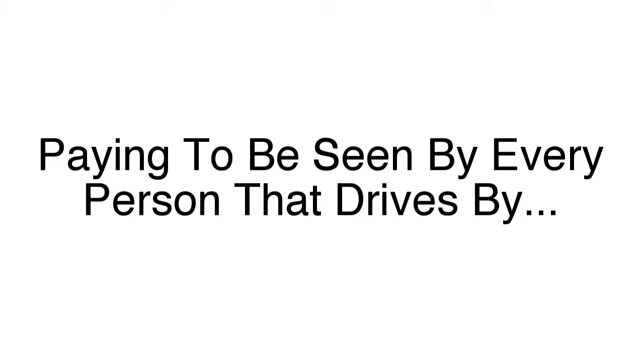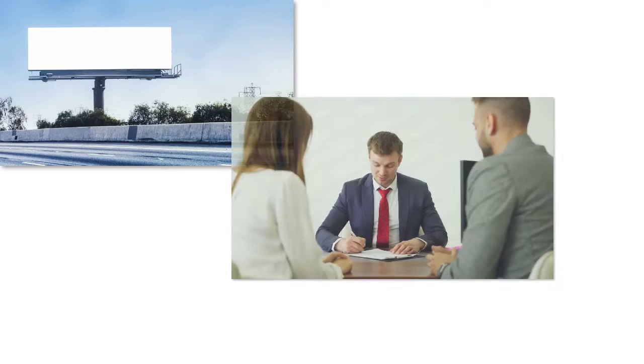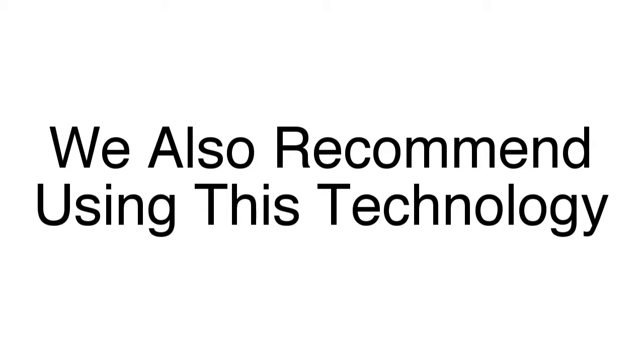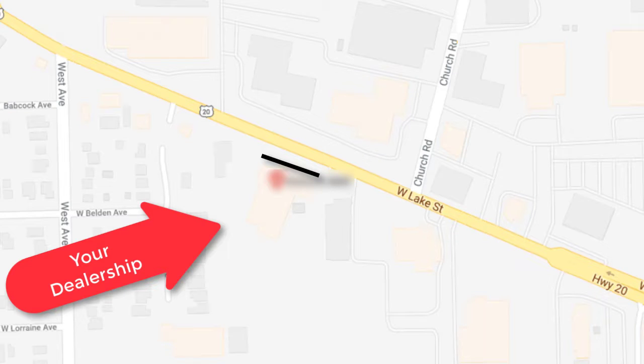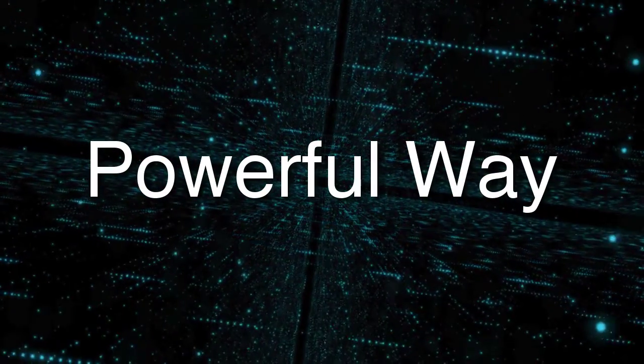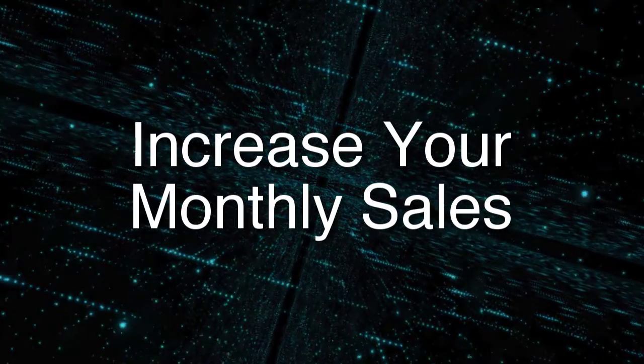Would you rather that advertising be spent on a billboard, where you're paying to be seen by every person that drives by — of which hardly any are actually in the market to purchase a new vehicle? Or would it make more sense to advertise specifically to the people that are out there physically visiting auto dealerships? We also recommend using this technology on your own dealership. When people come in, we can tag them and start showing them ads about your business — dominating the mobile devices of the people that have already been in your dealership. This is another powerful way that our services can help you increase your monthly sales.